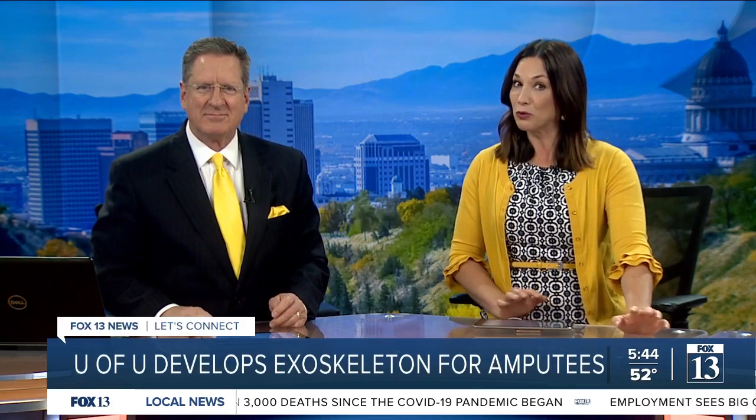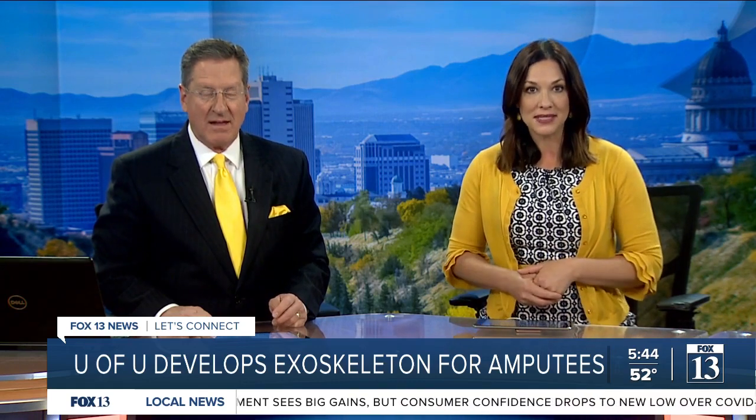It might seem like science fiction, but some work being done at the University of Utah is not only real, it could also be a game changer for wounded veterans and others who have lost limbs. Fox 13's Eliana Sheriff shows us how.